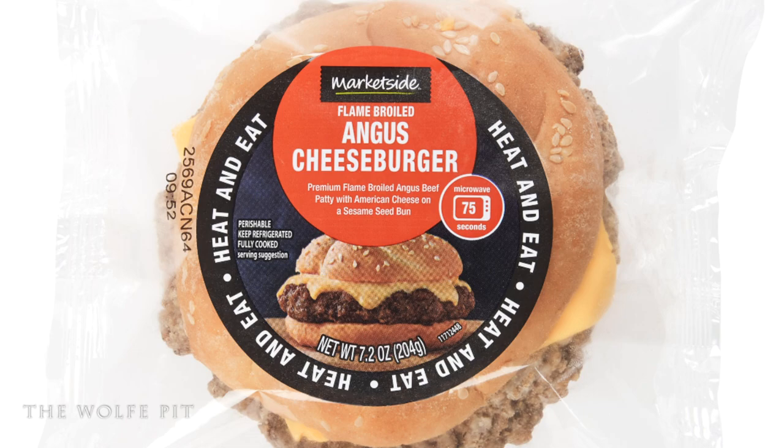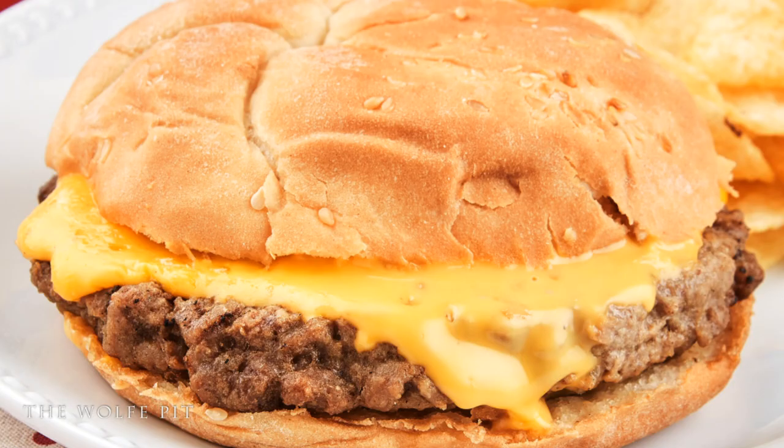Here are my final thoughts on Marketside's charbroiled Angus cheeseburger: it's very good, and for a cheeseburger sitting in a refrigerated section of a grocery store, you're going to be hard pressed to find a better burger. The only knock I'd have against it is that it was slightly on the salty side for me, which is why I'm giving it a score of nine out of ten.